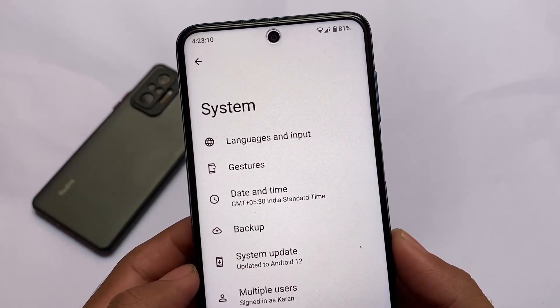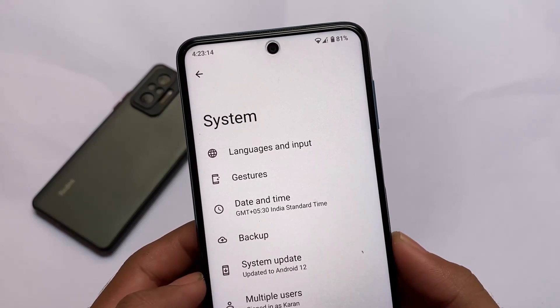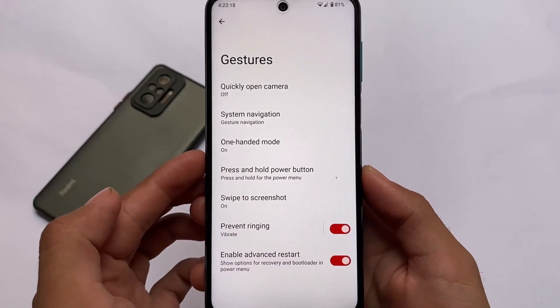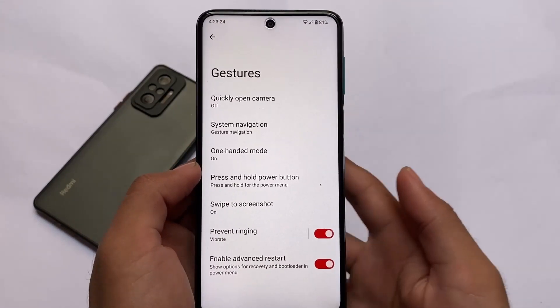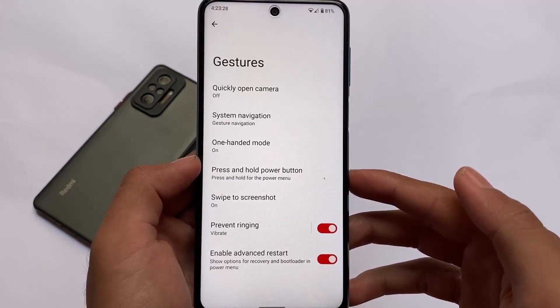Don't forget to subscribe to the channel to get notified for all the videos we're going to upload based on Android 12 custom ROMs. I've already shown you everything else. If you want to give it a try, the download link is in the description for this build. If you are a Poco M2 Pro device user, you can install this. I'll see you in the next video — until then, goodbye, take care.